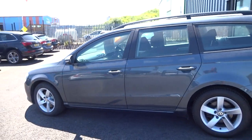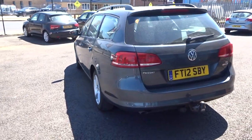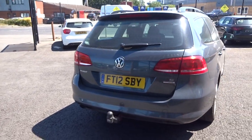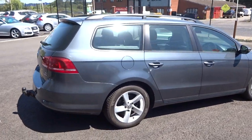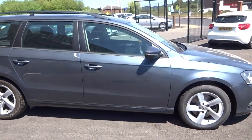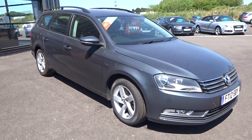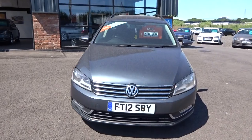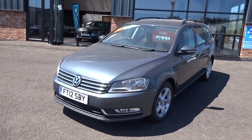I'll quickly walk you around the vehicle for a brief browse, and then I'll show you the car in a little bit more detail in a moment. It has got a tow bar with single electrics, so somebody's been towing a trailer.